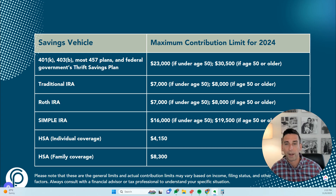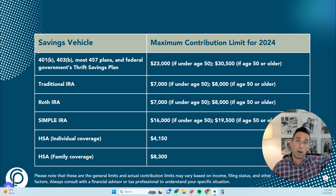Then we have Roth IRAs, which are very different from a traditional IRA because contributions are after-tax dollars, but withdrawals are going to be tax-free. That can be really beneficial if you're expecting to be in a higher tax bracket later in retirement than you are today.